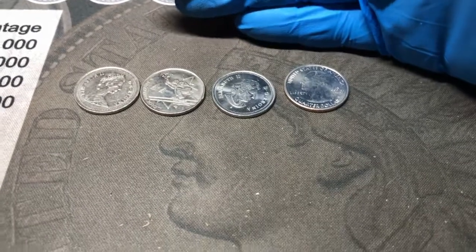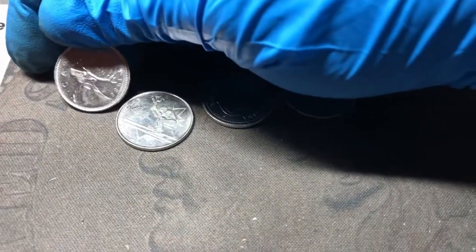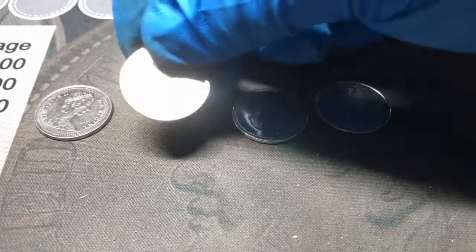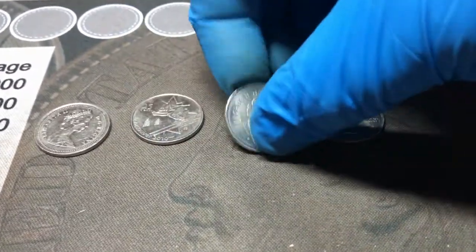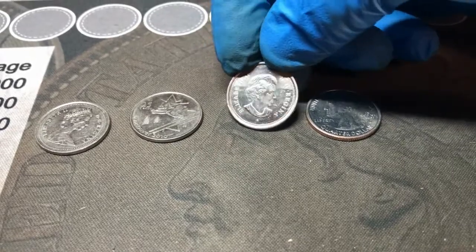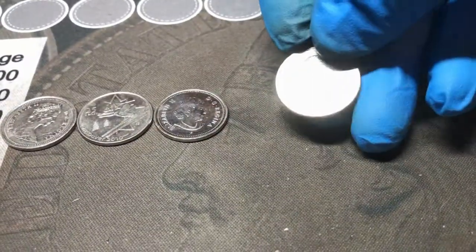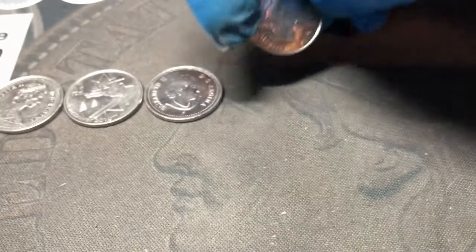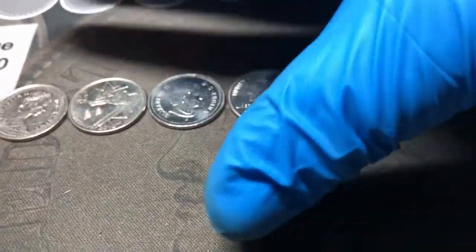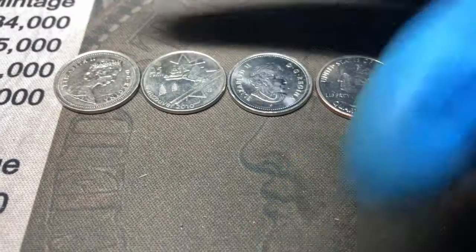Well, this has been another quarter hunt, another box hunted. We'll quickly go over the finds and wrap this up. We have three Canadians: the 1988, the 2007 Olympics with the downhill skiing, and the 2005 — which is in really nice condition. We'll be adding those three to the collection. And then we have our one find in the fourth roll — our Lowell West Point. We'll definitely add that to the collection. Not a bad box as far as I'm concerned. I did find the one W, so that's always a positive. When I'm adding anything to my collection, I'm happy.